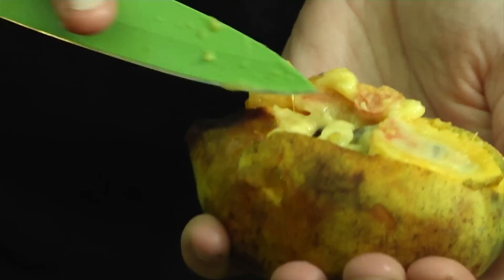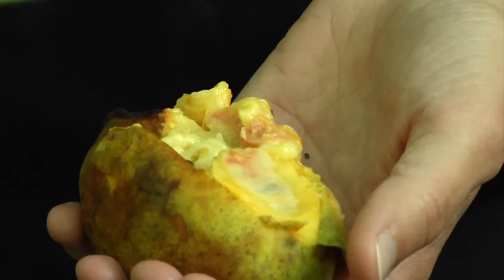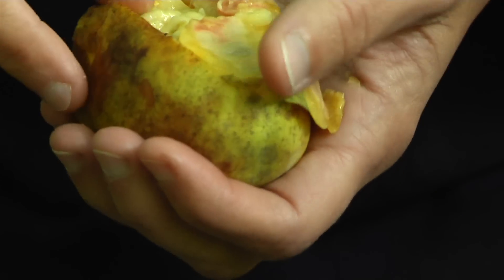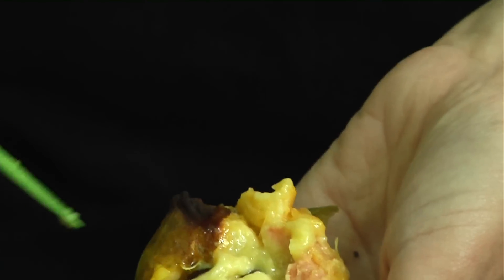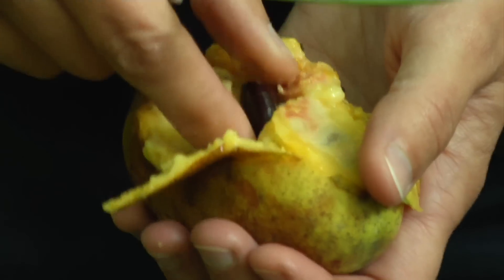You can use the pulp to substitute for recipes such as banana bread, or anything really that has bananas in it. You can also see that it has very large black seeds within.